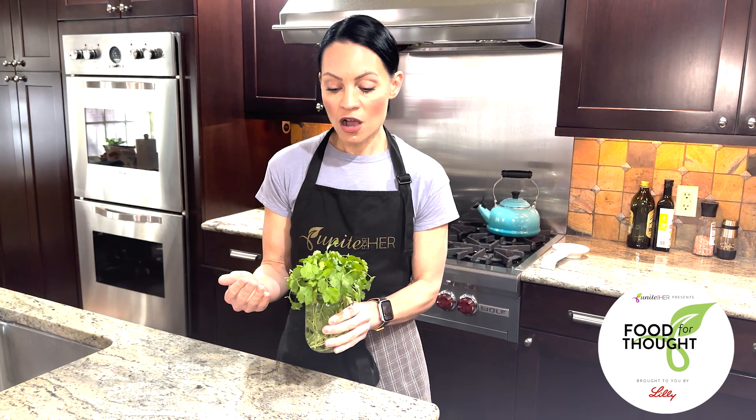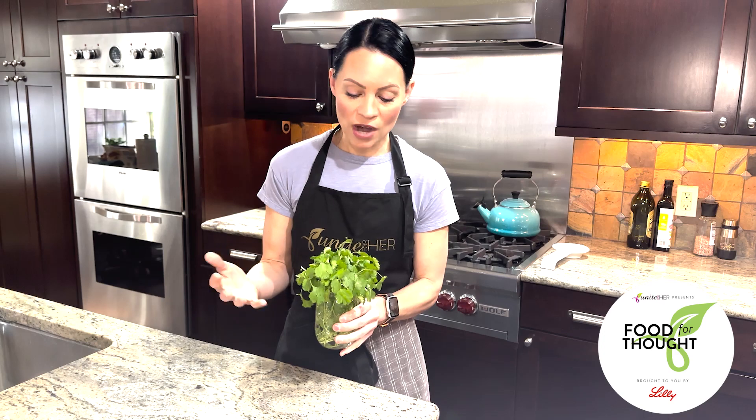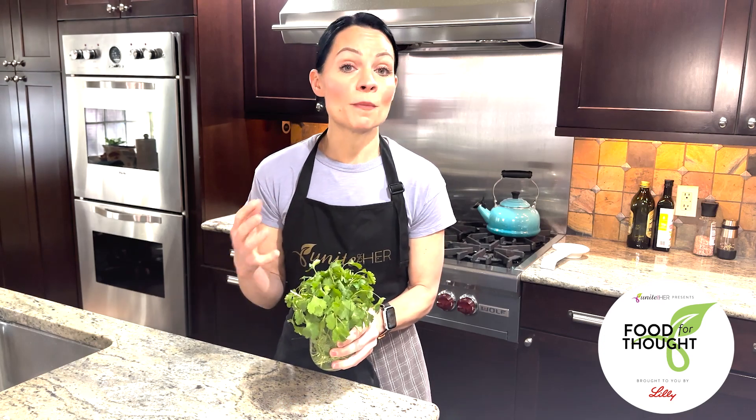The flavor of coriander is very fresh. It's got a pungent, bright, lemony, almost peppery flavor.